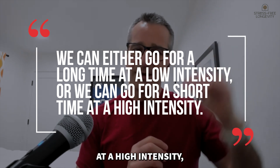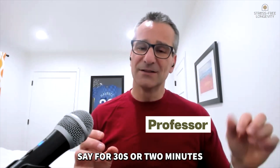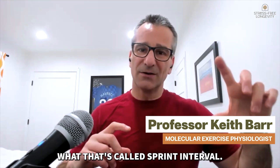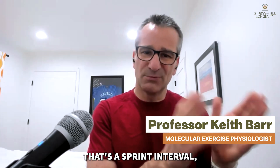When we go for a short time at a high intensity — exercising really hard for say 30 seconds or two minutes, then giving ourselves a good rest, and doing it again a couple of times — that's called a sprint interval. Between about five and 30 seconds, that's a sprint interval.